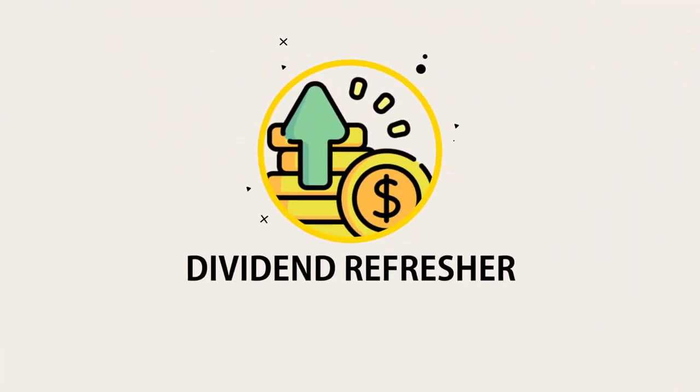Dividends are the payments that a company or stock pays its shareholders or investors when they make a profit. Think of it as income you get when you own a stock without having to sell it. You can receive these dividends either annually, bi-annually, quarterly, and monthly.